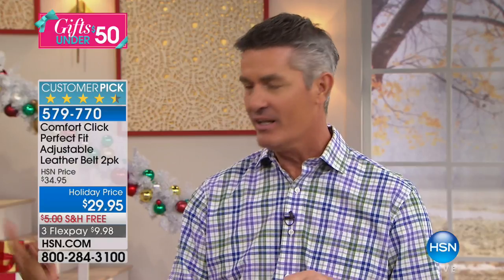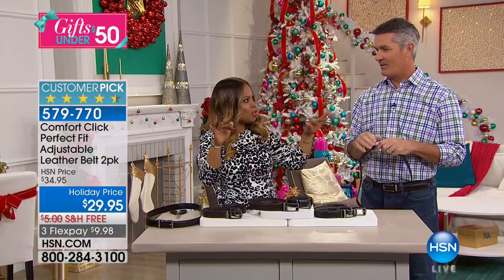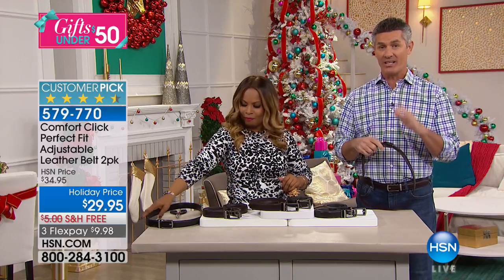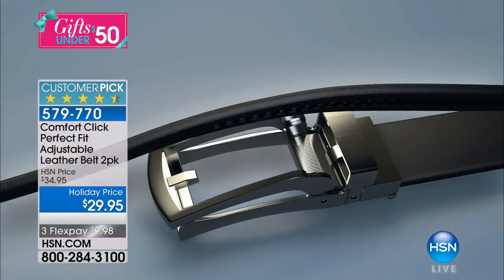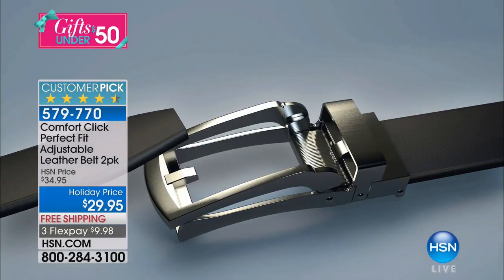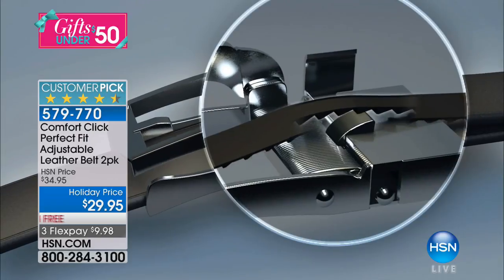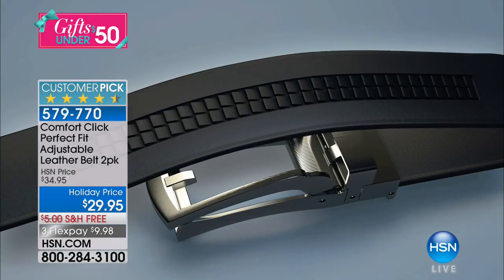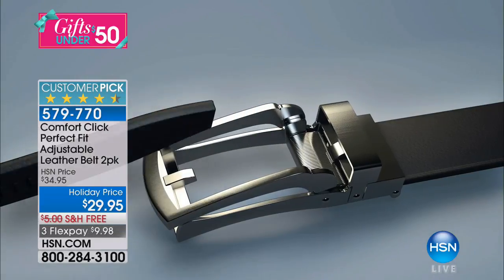You can get a black and a brown, or two browns and two blacks — this is the perfect belt for every guy. The magic is a ratcheting system: the most comfortable belt you've ever worn. There's no fighting through holes to get the perfect fit. It has 32 micro-adjustments, all quarter-inch, so you always have a perfect fit.